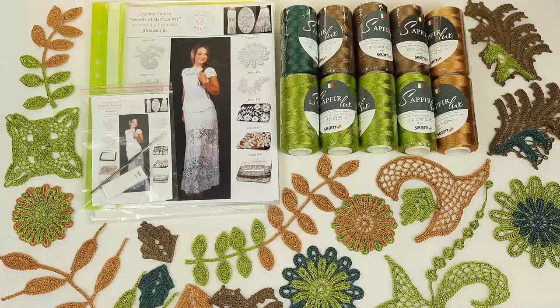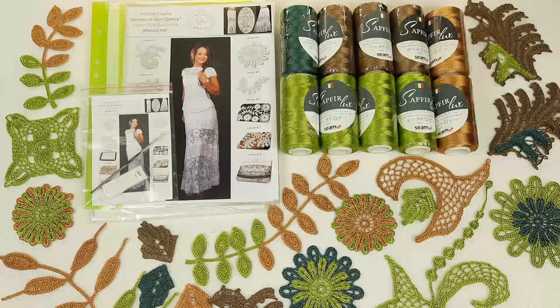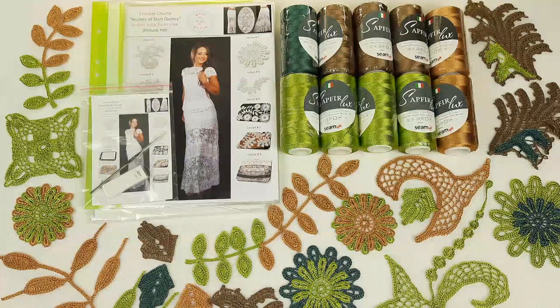Each time you can repeat part of a video if you need to, or stop the video if you want to work slowly. I also made very beautiful colored schemes — the most understandable schemes in the world, I think. Each row is made in a different color, and I also draw arrows.